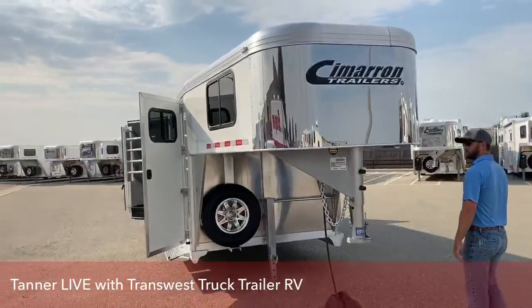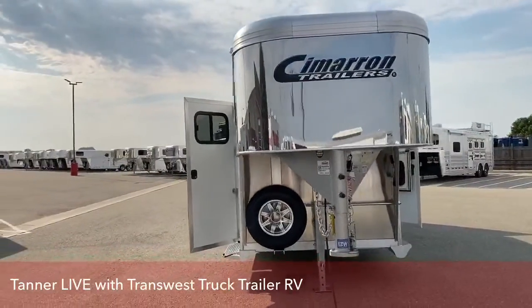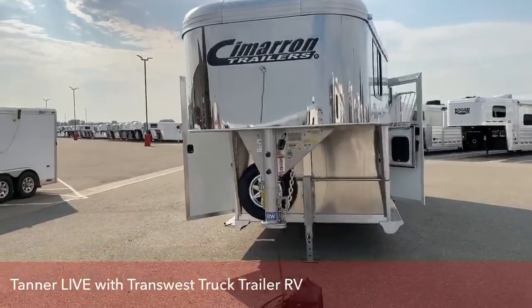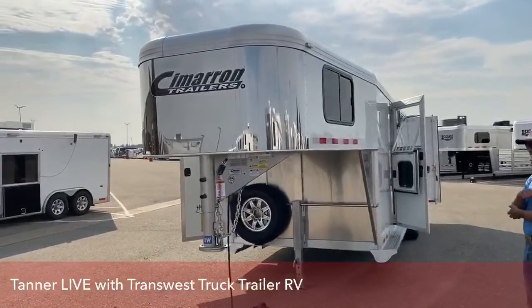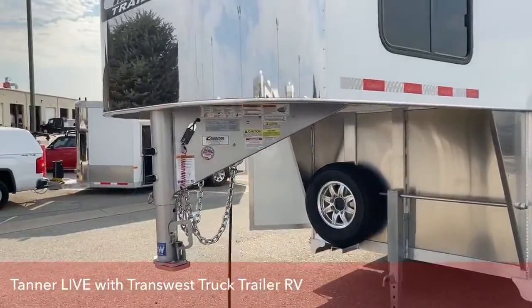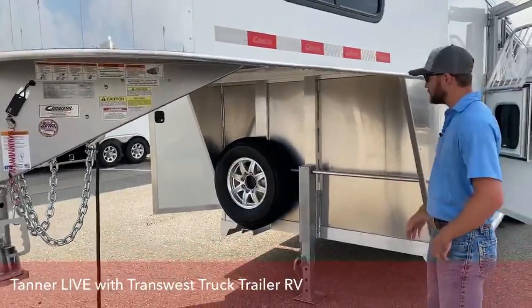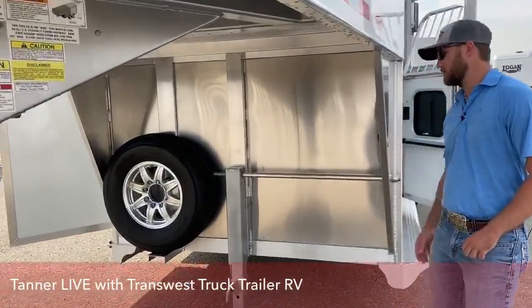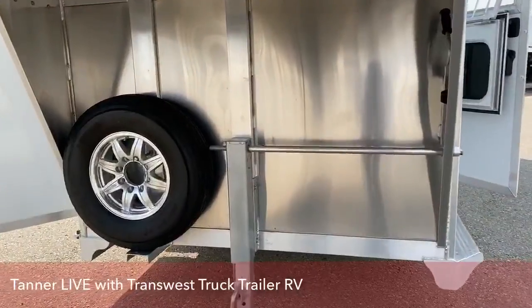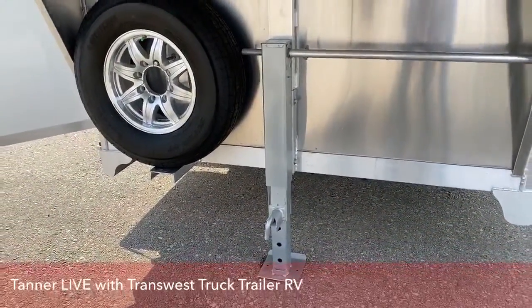Here at the front of the trailer, you do have your coupler, as well as your breakaway and your chains. Underneath, you do have your spare tire and your manual jack. This manual jack can be converted into an electric or hydraulic jack here at our service department.